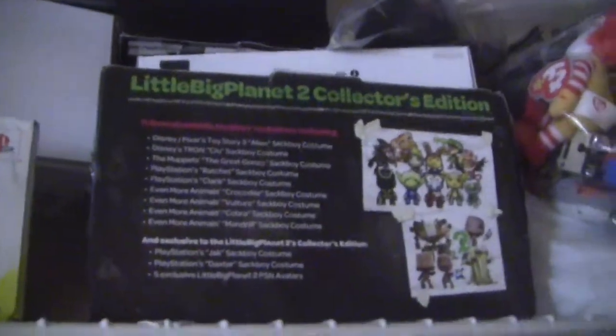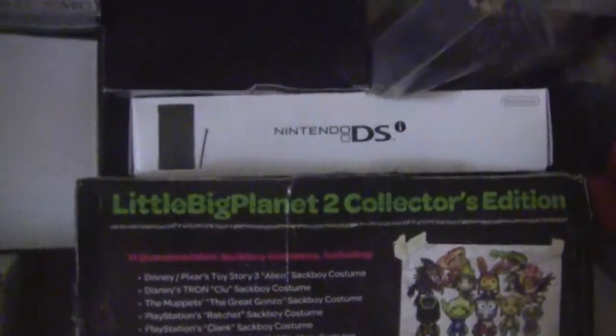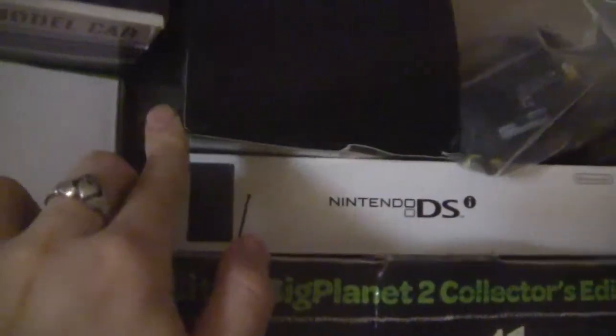That's LittleBigPlanet 2 Collector's Edition. That's the DSi box. I believe this right here — yeah, that's the Resident Evil 5 Collector's Edition box. That's the DS Lite box. Up there, that's an old Super Nintendo controller box, and then that's the Game Boy Advance SP box. Then up here is just more random stuff — I think that's a controller of some sort. And there's Ronald McDonald, a bunch of collectibles. I have Stan from South Park, Ninja Band-Aids, stuff like that. That's my PSP box.